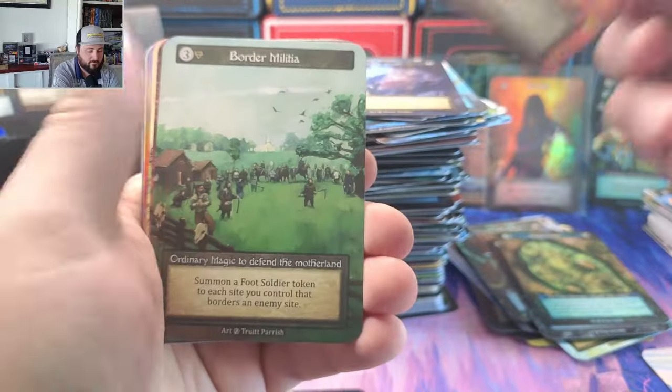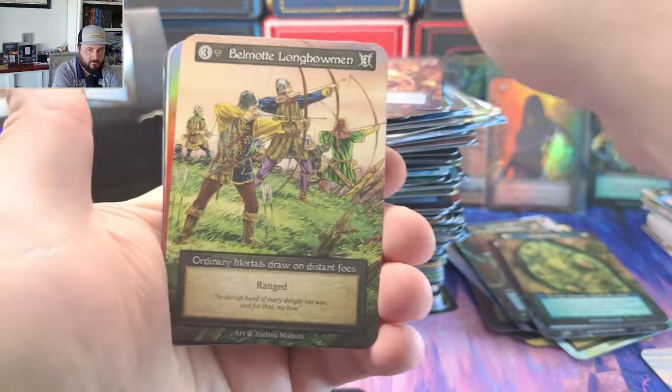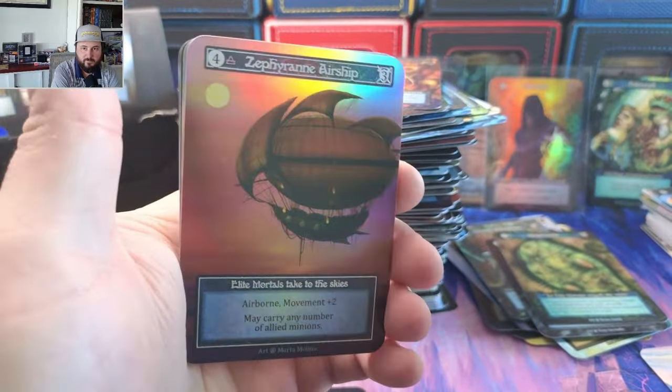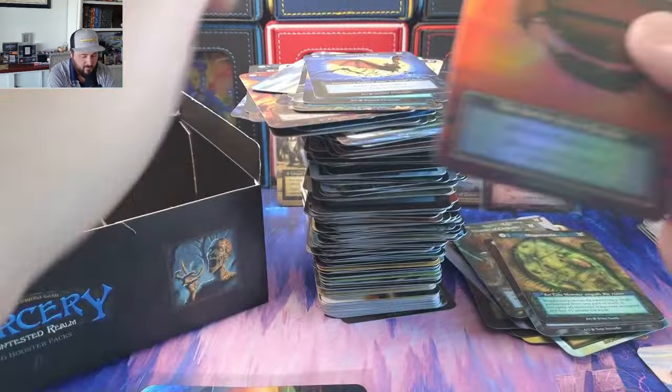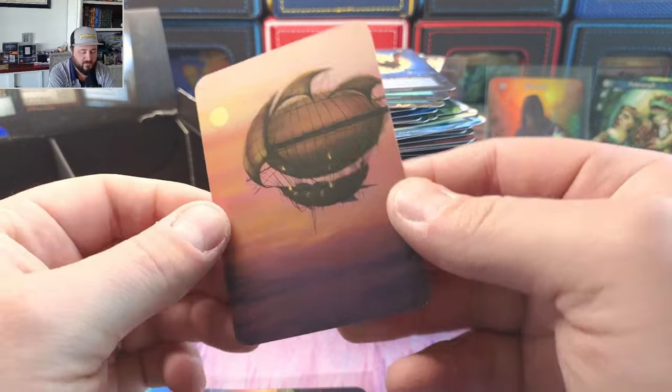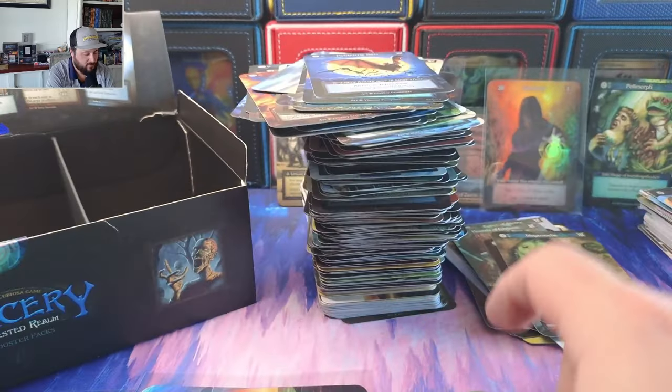Holy cow — Airship, little damage on it. If you guys can see it right there, little damage on the Airship. It's an elite — I don't think it's doing anything crazy though.